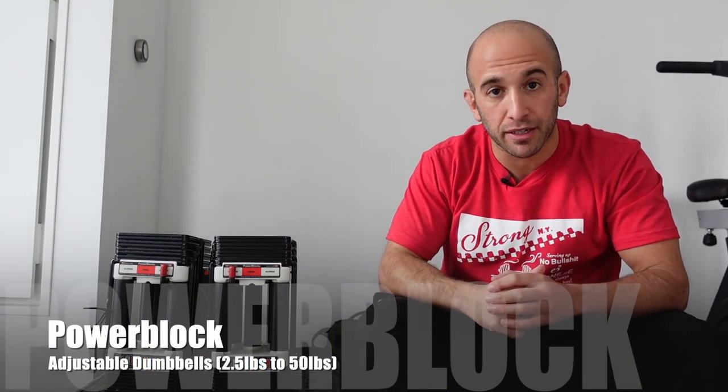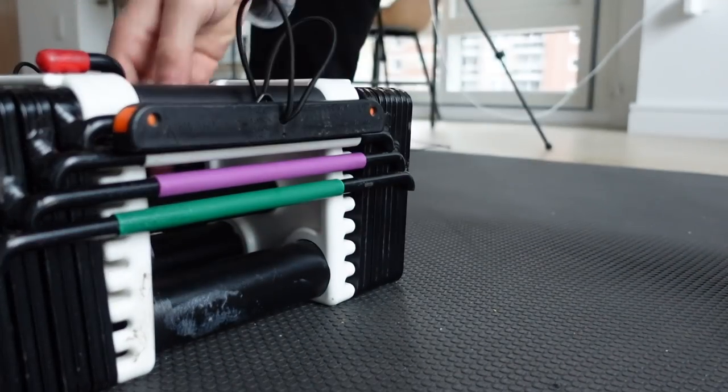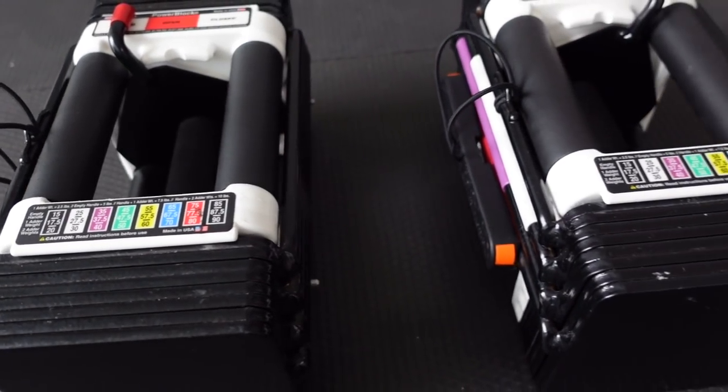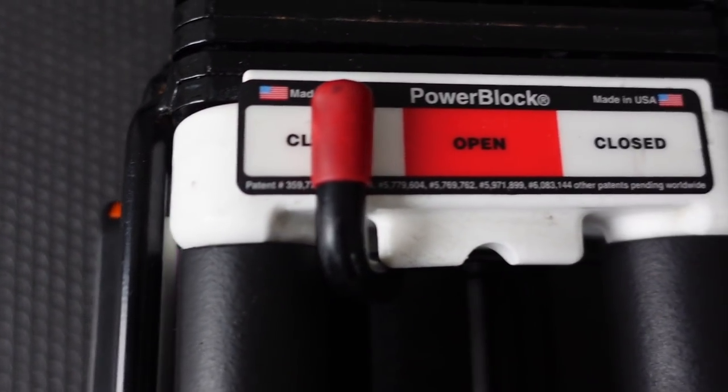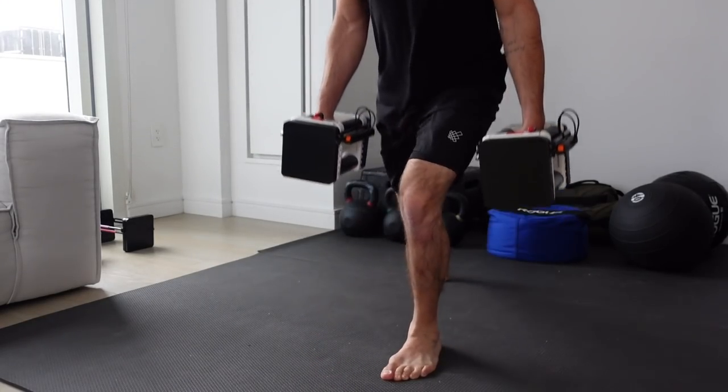These Power Block dumbbells. I've had this exact pair ever since I was 18 years old — it was the first piece of gym equipment I ever bought. I got it from a store called Gym Source on Route 9 in Framingham, Massachusetts. If you're from the Massachusetts area, leave a comment and let me know.